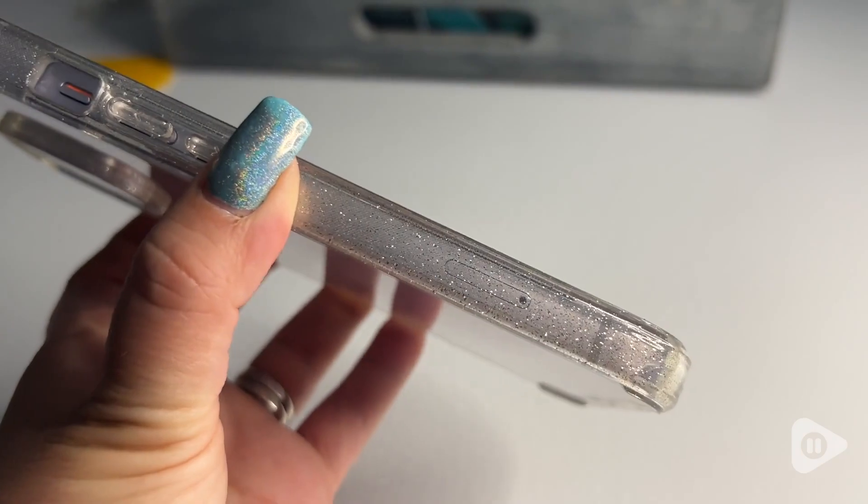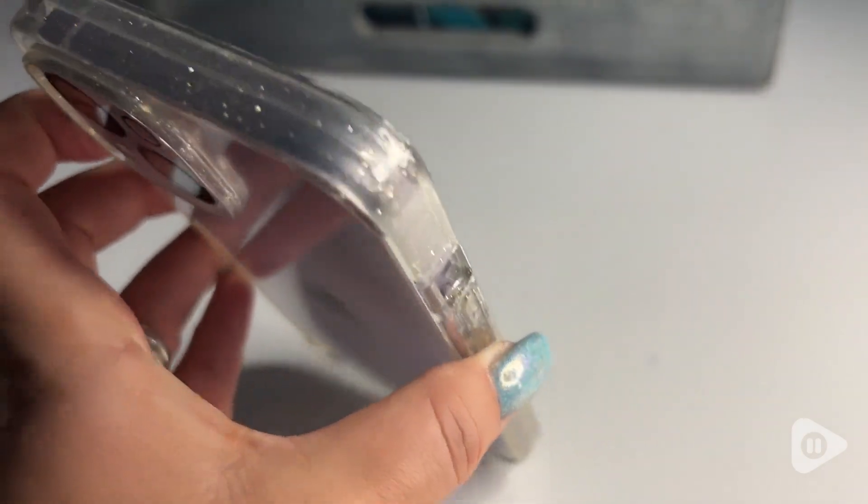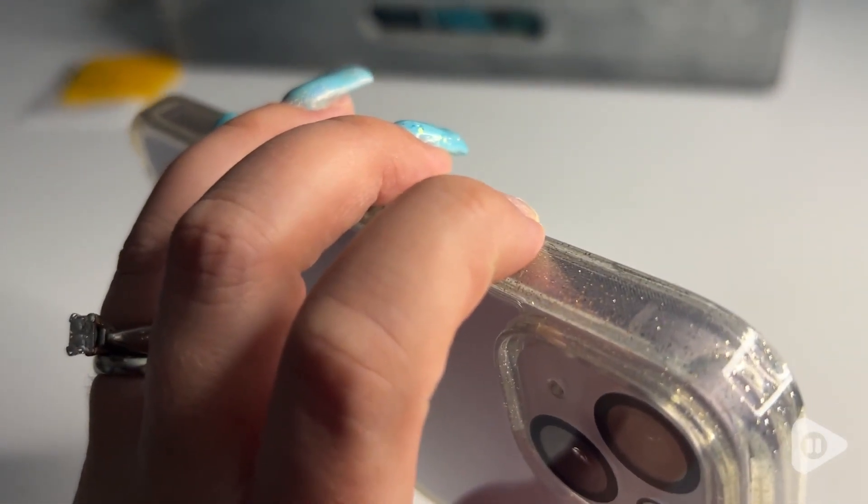It just adds a little bit of fun and bling to my phone. So if you're looking for a phone case that protects your phone all the way around and has a little fun bling to it as well, I definitely recommend this case by Miracase — and that's my point of view.